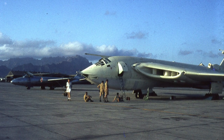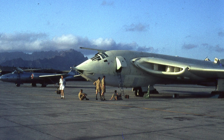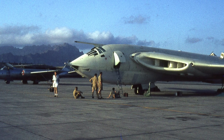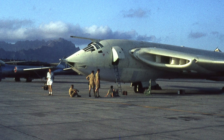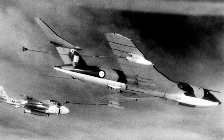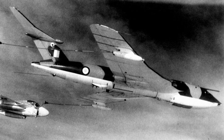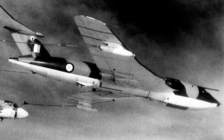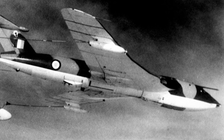With the move to low-level penetration missions, Victors were fitted with air-to-air refueling probes and large underwing fuel tanks. Nine B2s were converted for strategic reconnaissance, fitted with cameras, a bomb bay-mounted radar mapping system, and sniffers that could detect particles from nuclear testing — designated SR2. When Vickers Valiant tankers were retired in 1964, Victor B1 and B1A aircraft were repurposed for tanker duty, designated K1 and K1A. Later, 24 B2s were also converted to tankers and designated K2.